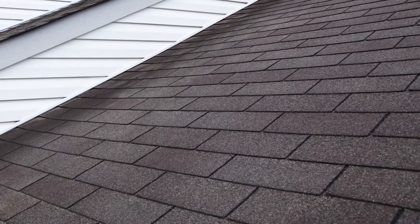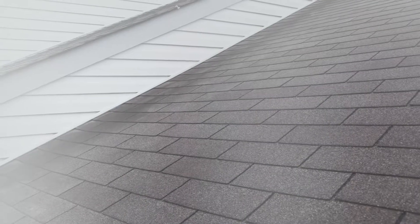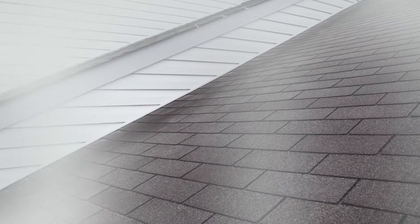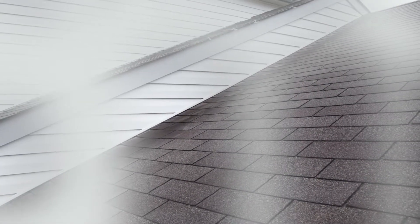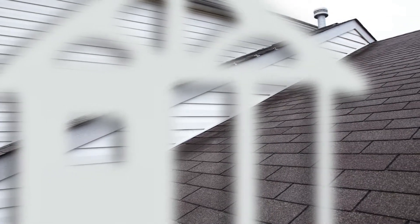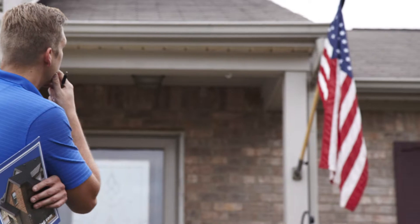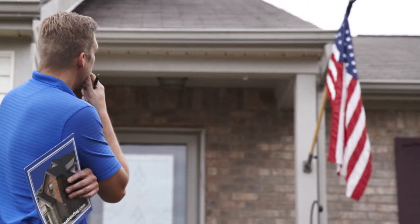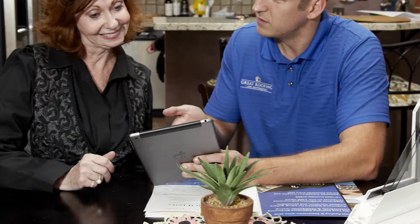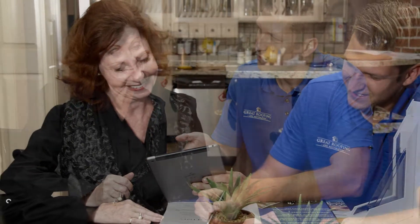Although any roofing manufacturer will tell you that a professional roof inspection should incorporate a thorough look in the attic, we have found that we are generally the only contractor that includes this crucial diagnostic step. After our industry-leading inspection, your project manager will sit down with you and review the inspection along with any related photographs. At this point, there are a few possible outcomes.